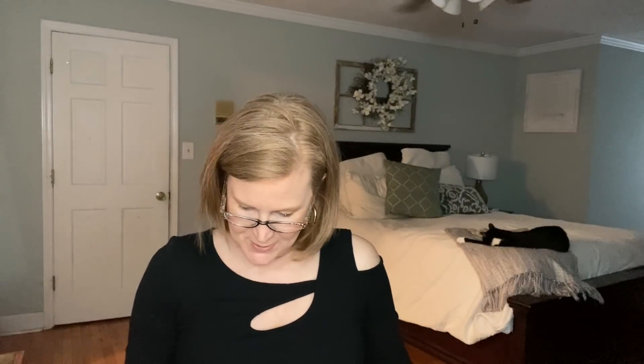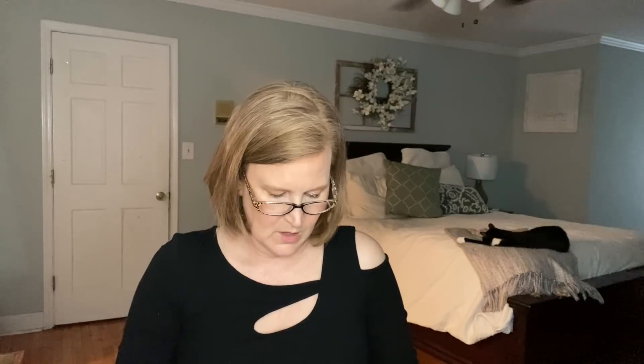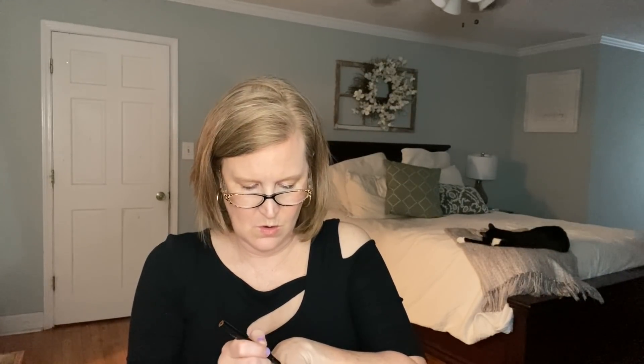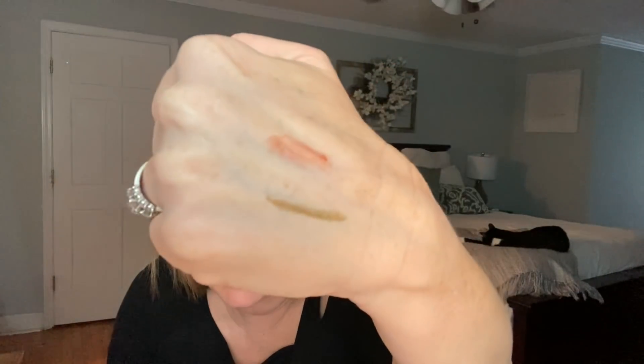The next item is the Anastasia Beverly Hills Brow Pen in the color Caramel — a $22 value. I don't have much Anastasia Beverly Hills product. Testing it out, it's got a little bit of a reddish-blonde tint to it. I think that's actually going to work really well for my brows. I'm happy with this one for $22!